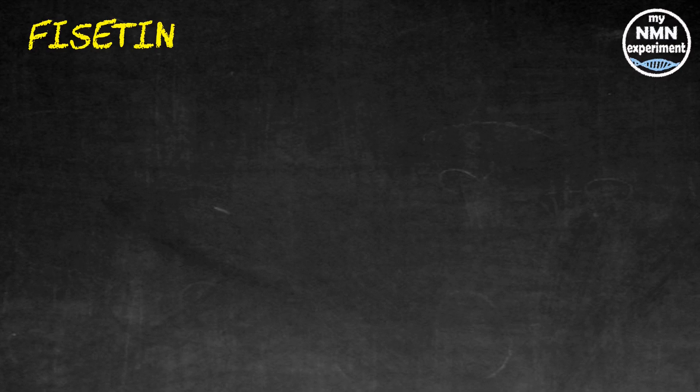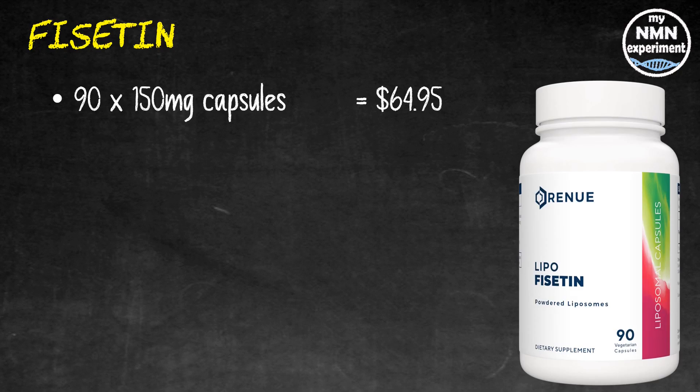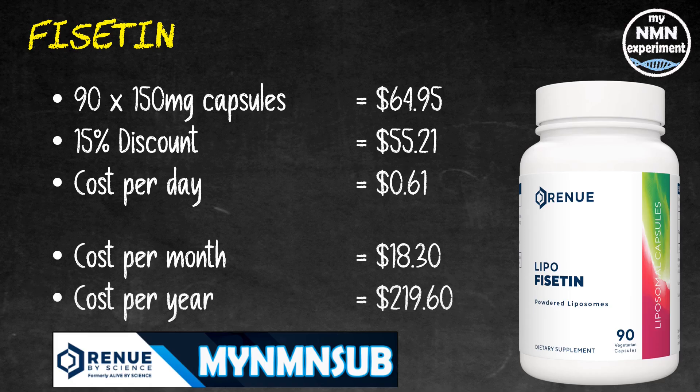David Sinclair also takes fisetin to kill off senescent cells. He mentioned on his podcast he takes this in the morning with breakfast mixed into his yogurt. 90 150-milligram capsules will cost you $64.95 from Renew by Science. Add the 15% discount code and it drops to $55.21, working out at $0.61 per day. Over the month it's going to cost you $18.30 and in a year it'll cost you $219.60.